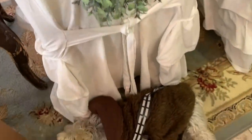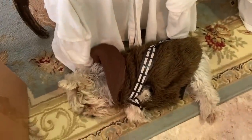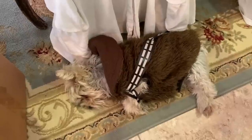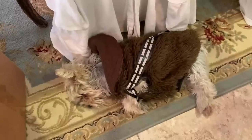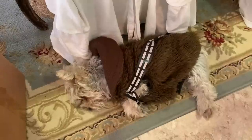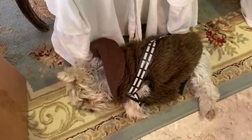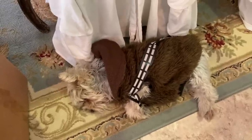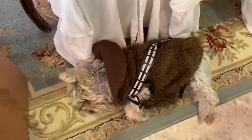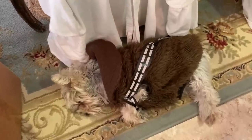If you hear a little snoring in the background, it's my little dog Jasmine who loves to lay right by my feet during filming. She's already got her Chewbacca costume on — she's ready for Halloween!